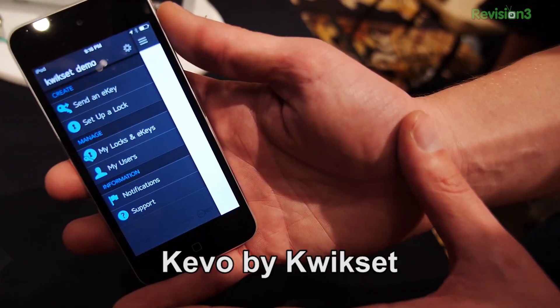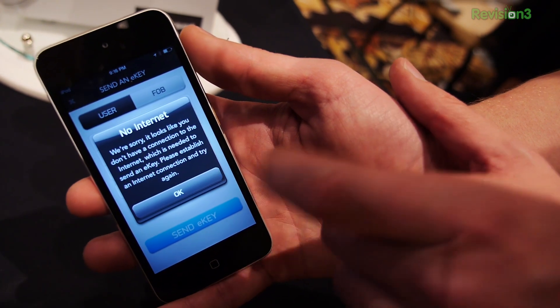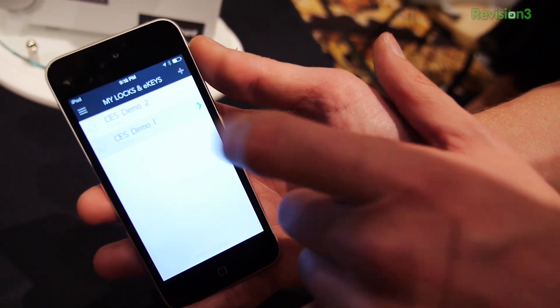This is really novel because what they've done here is put Bluetooth LE — the low power Bluetooth stuff — up in a deadbolt. And what that allows you to do now is to actually open and close your lock using your phone or a key fob. In addition, there is still the traditional keys, and these continue to work.